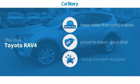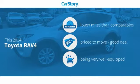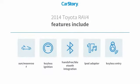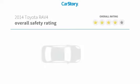CarStory Research indicates this vehicle as having lower miles with less wear and tear, a good deal, and loaded with features. Features also include keyless entry, keyless ignition, iPod adapter, hands-free Bluetooth integration, and a sun moonroof.